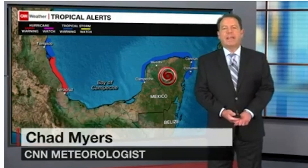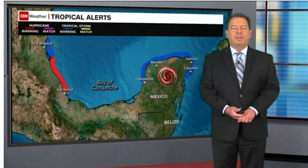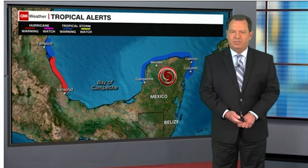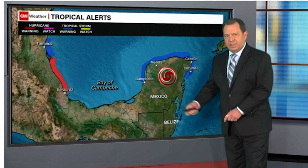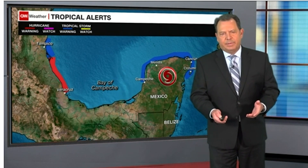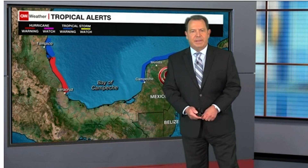I'm CNN meteorologist Chad Myers taking a look at Tropical Storm Grace. Grace was a hurricane earlier during the day before it made landfall right just south of Cancun and Cozumel on the tip of the Yucatan Peninsula. It's over the Yucatan right now, probably losing a little bit of steam, but it will get its steam back when it's back into the warm water of the southwest Gulf of Mexico, the Bay of Campeche.